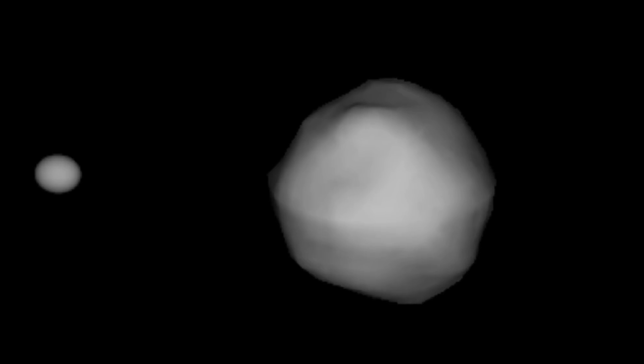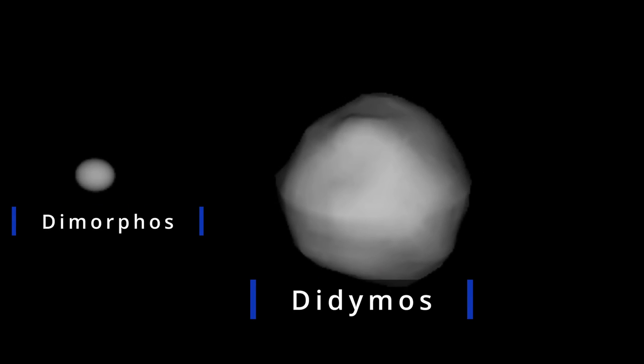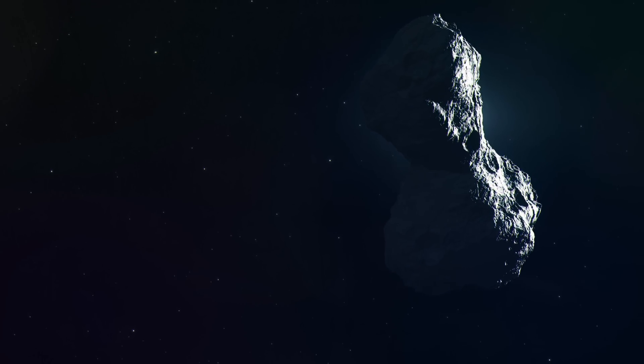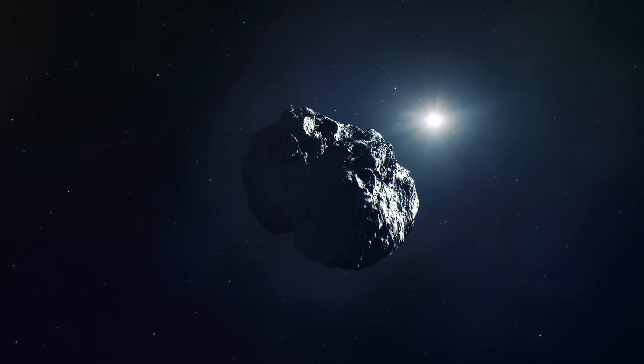Hello, wonderful person — this is Anton. Let's talk about the DART mission once again, starting with the basics. So this is Didymos and its satellite Dimorphos, a typical binary asteroid that exists in the solar system. It represents a near-Earth asteroid of the Apollo group, which technically makes it somewhat dangerous.